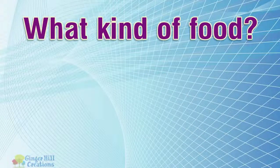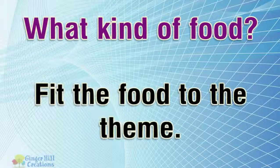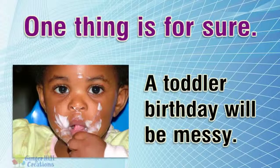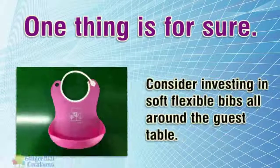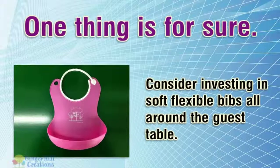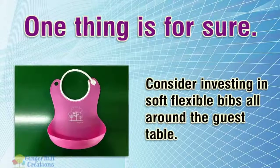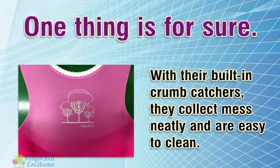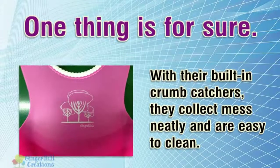What kind of food? Fit the food to the theme. One thing is for sure, a toddler birthday will be messy. Consider investing in soft flexible bibs all around the guest table. With their built-in crumb catchers, they collect mess neatly and are easy to clean.